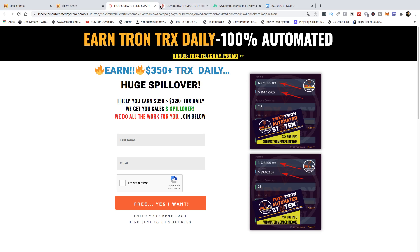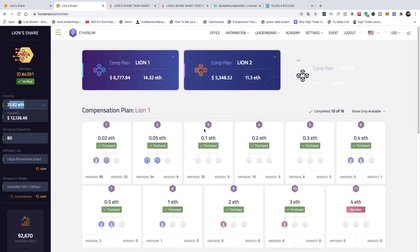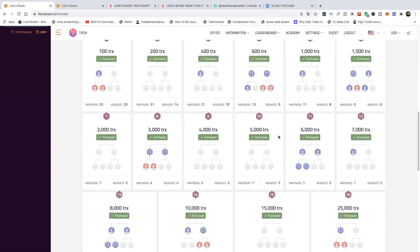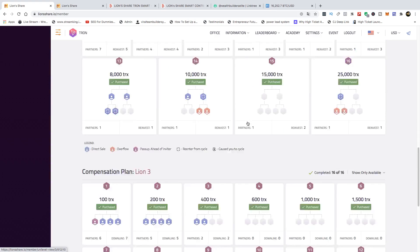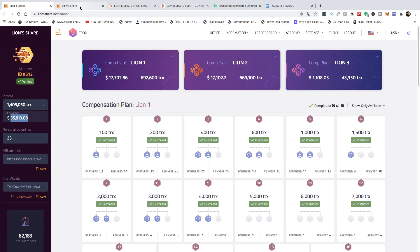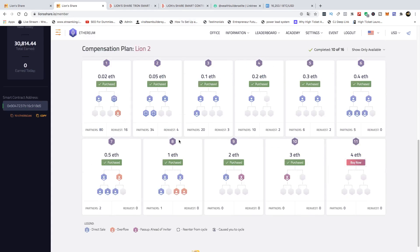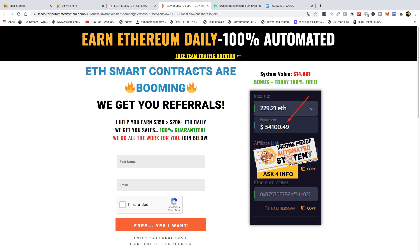Definitely get started with Lion Share Tron and Lion Share Ethereum — definitely upgrade. If you want to do what we're doing at Wealth Builders Elite for Lion Share Tron, you can upgrade to all 48 slots. We recommend getting into all 16 in Lion 1 and all 16 in Lion 2, and if you want, all 16 in Lion 3. For Lion Share Ethereum, we recommend 8 slots in L1 and 8 slots in L2, then you'll be able to plug into the Ethereum automated system.